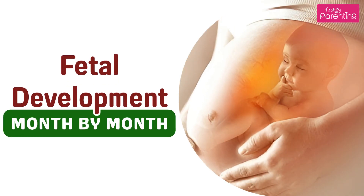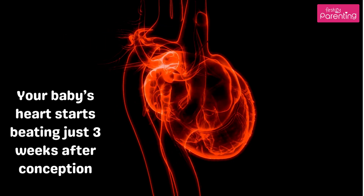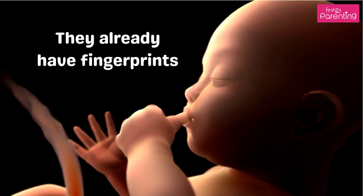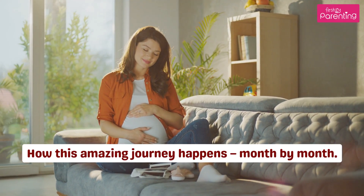Fetal development month by month. Did you know that your baby's heart starts beating just three weeks after conception? Or that by the end of the first trimester, they already have fingerprints? Let's take a look at how this amazing journey happens month by month.